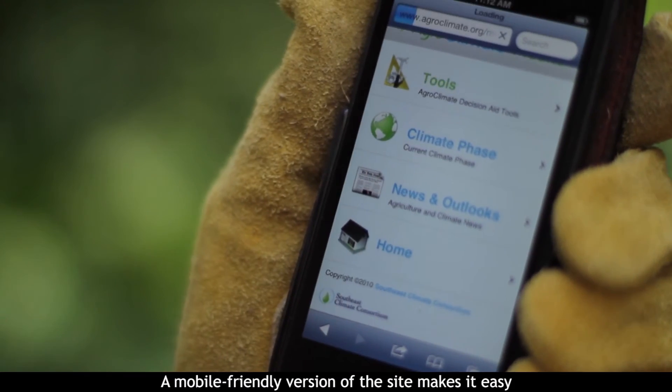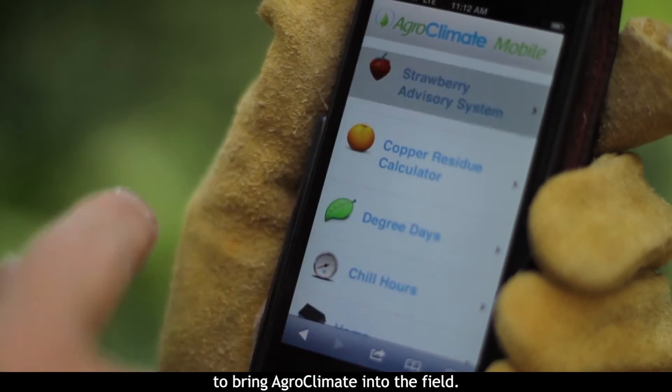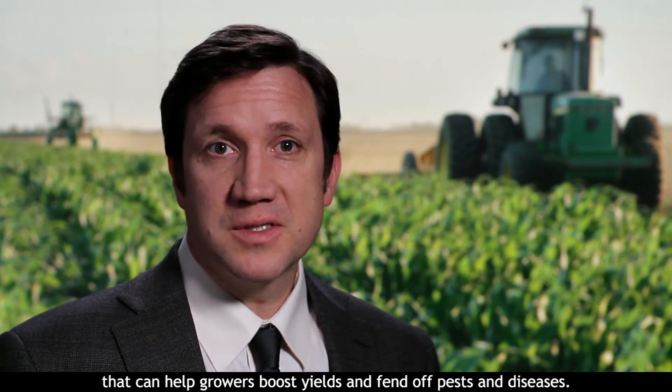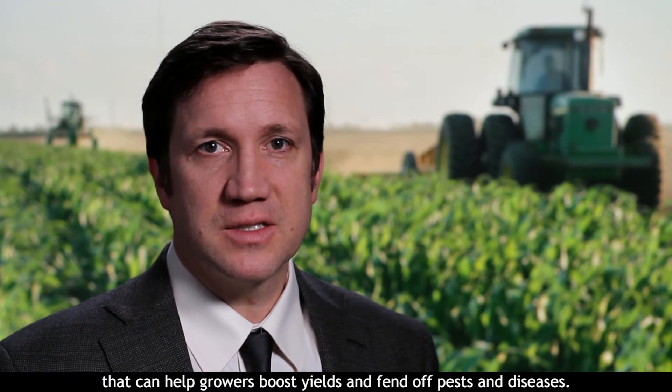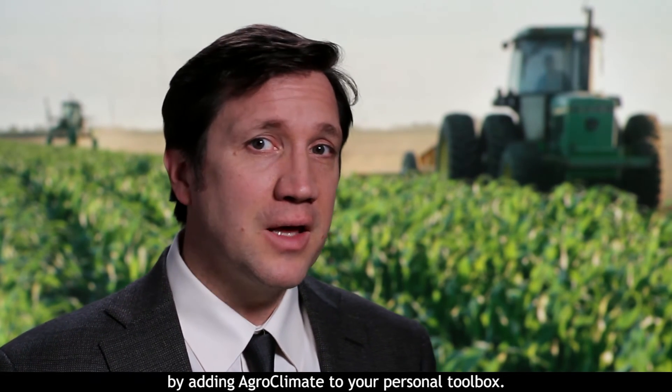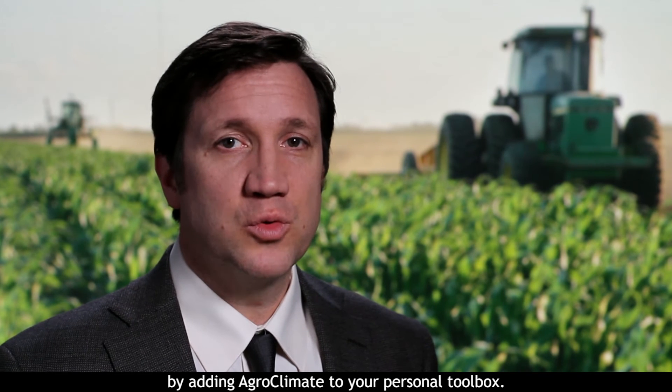A mobile-friendly version of the site makes it easy to bring agroclimate into the field. Agroclimate.org provides climate data and forecasts that can help growers boost yields and fend off pests and diseases. If you work in agriculture, take another step toward becoming climate smart by adding agroclimate to your personal toolbox.